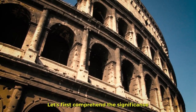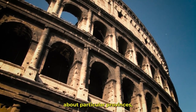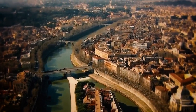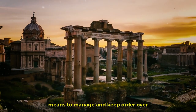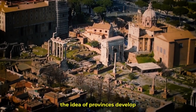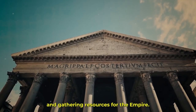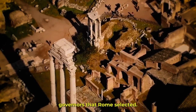Let's first comprehend the significance of Roman provinces and how they came to be before we get into detail about particular provinces. When the Roman Republic became an empire, it was necessary to find a more effective means to manage and keep order over its enormous lands. Consequently, the idea of provinces developed. These areas were important for preserving control and gathering resources for the empire, and they were governed by governors that Rome selected.